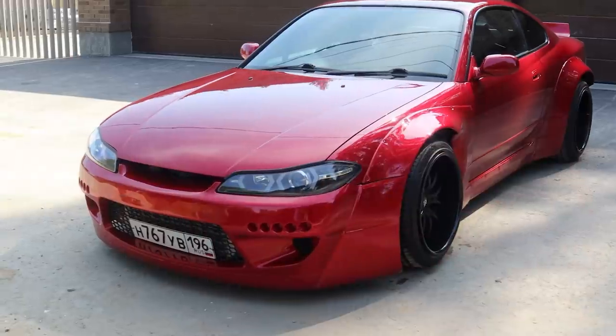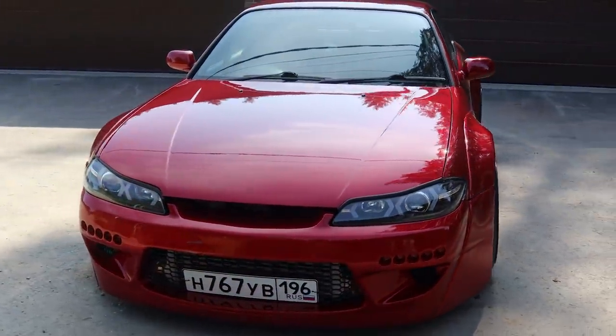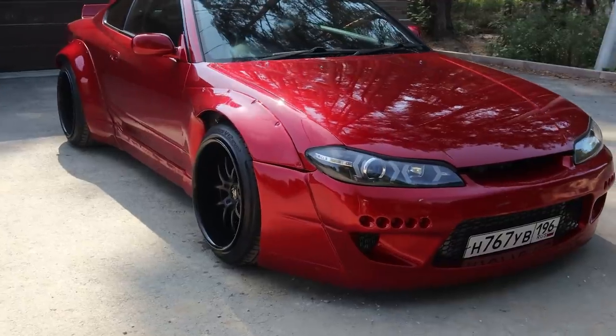My Silhouette has the body kit called Rocket Bunny, and this color is called candy red. She really looks like candy, and I swear I want to eat her right now. I don't really like how this car looks in stock version.